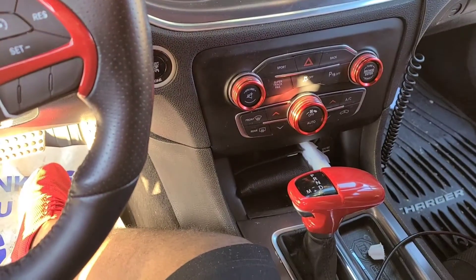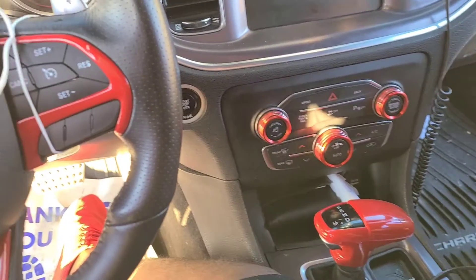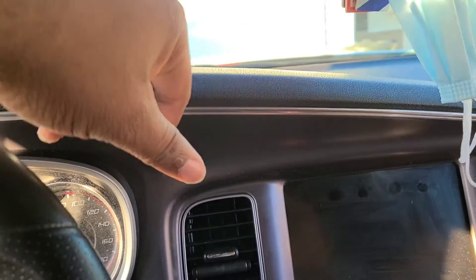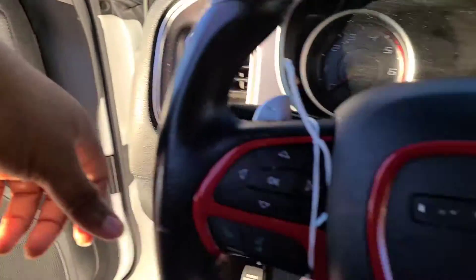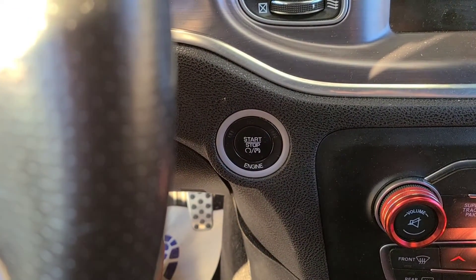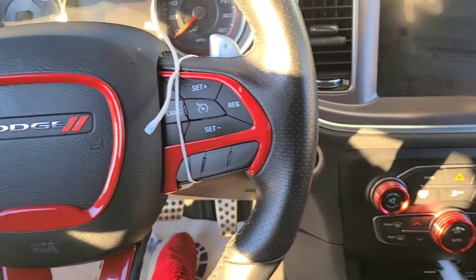Let's see if we can change that too - boom, there you go! Eventually I'm changing this right here red, like I told y'all in my very first video, and I might go ahead and change the little knobs over here. Most definitely getting another start-stop button, probably the Scat Pack red one. Yeah guys, there y'all go - on to the next installation!